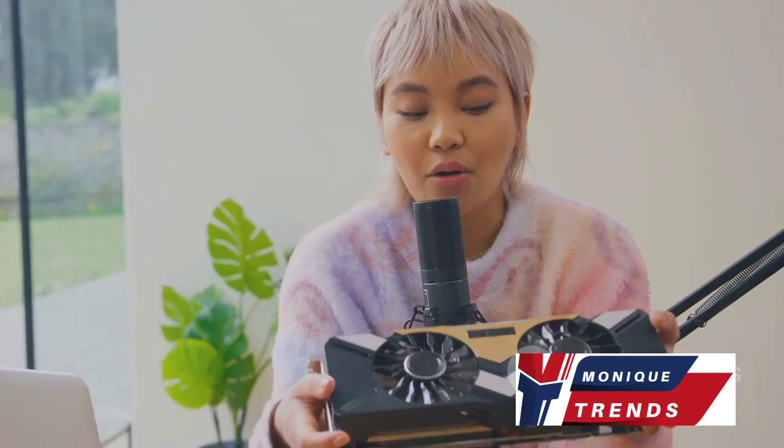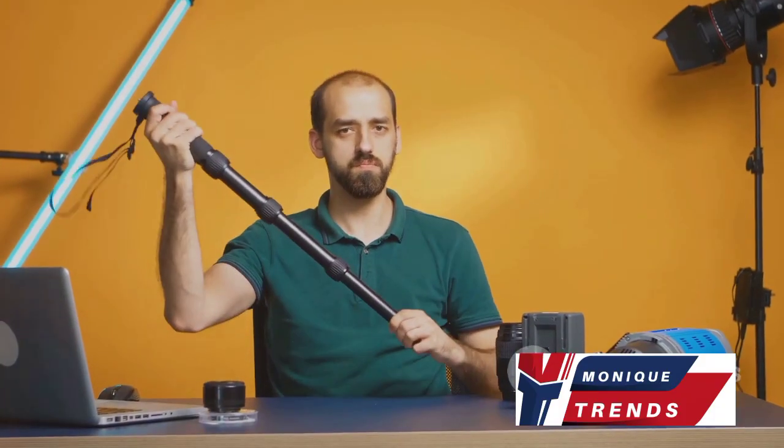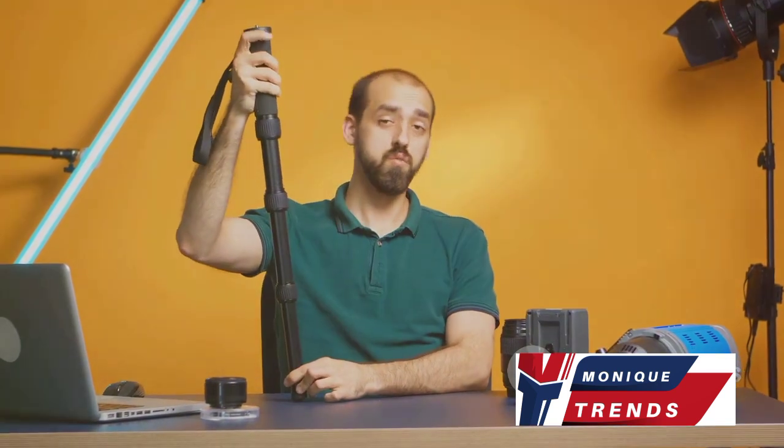It's ideal for vlogging, interviews, and on-the-go content creation due to its portability and good sound pickup. So if you're a content creator who's always on the move, the Rode VideoMicro is perfect for you.